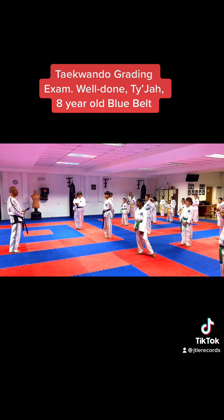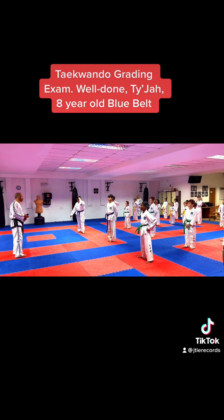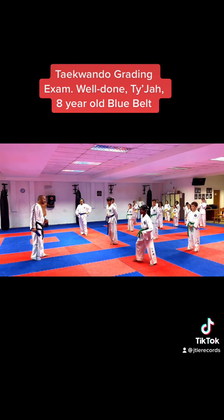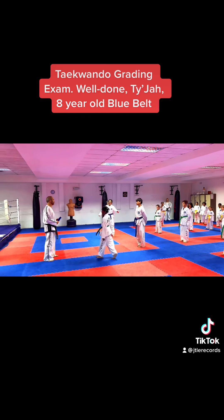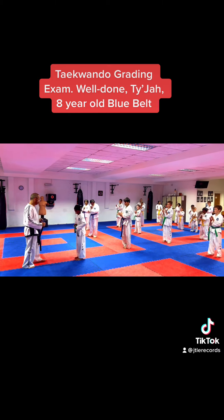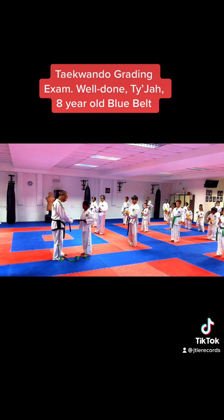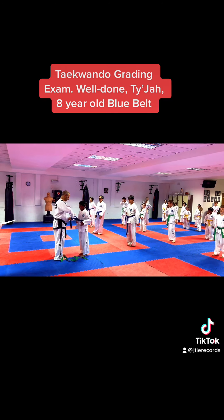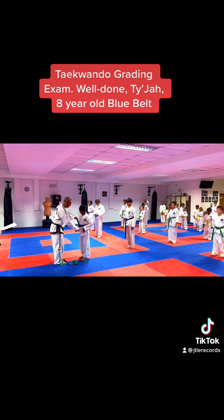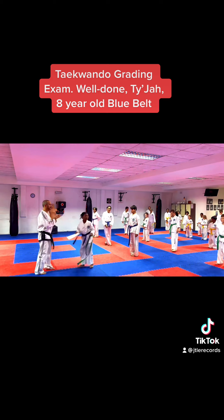Forward leg, fast leg, back kick, standing. And if your name is not mentioned, it means you need to try again next time. We'll start with the more senior. Taija, come forward. I'm pleased to say that Taija passed the blue belt. Give her a big hand. Thank you very much. Well done, Taija.